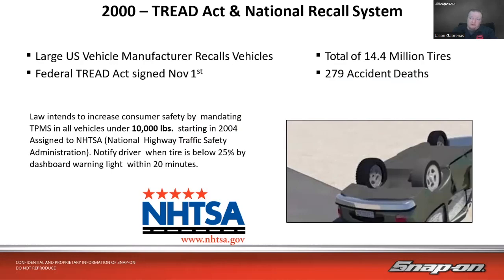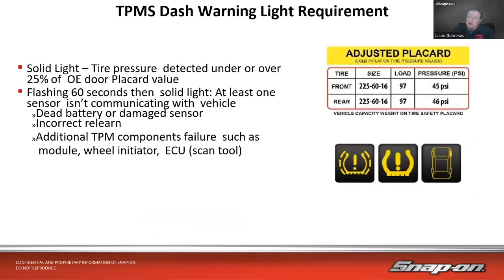Starting in 2004, enforcement was assigned to the NHTSA — the National Highway Traffic Safety Administration. The system must notify the driver when a tire is 25 percent below or 25 percent above the specified pressure, via a dashboard warning light, within 20 minutes. The dash warning light was also standardized at that time: a solid TPMS light means tire pressure detected under or over 25 percent of the OE door placard value.